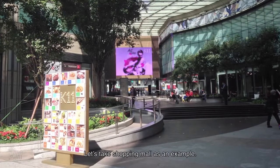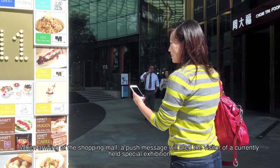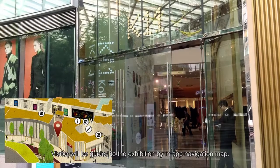Let's take a shopping mall as an example. When arriving at the shopping mall, a push message will alert the visitor of a current special exhibition. The visitor will then be guided to the exhibition by an in-app navigation map.